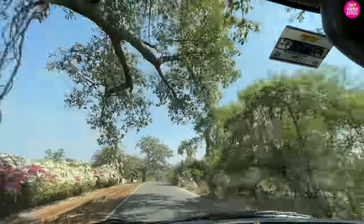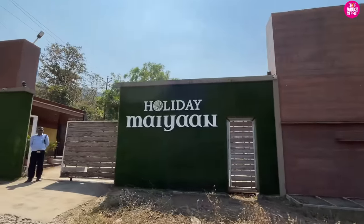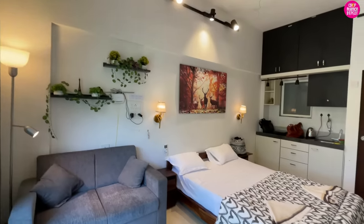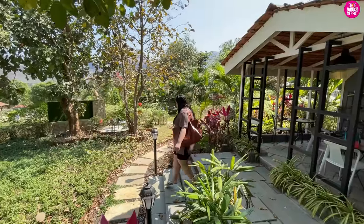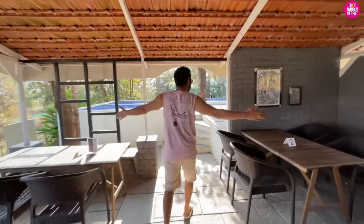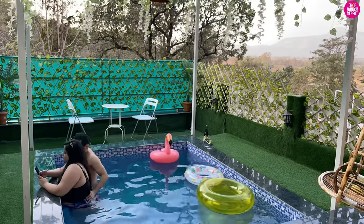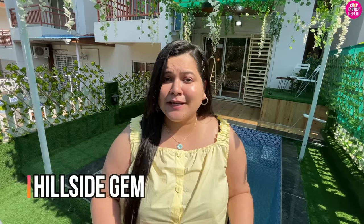Hey guys, what's up! Welcome back to my channel ChopMunchRepeat and welcome back to another staycation vlog. Today we are at a place called Hillside Gem. This place is located at a 1 hour 45 minutes distance from Navi Mumbai. I came from Kargarbhai Road and oh my god, it was a beautiful road trip — we also had some mishap on the way, I dropped some on my top, but it's okay, let us ignore that!